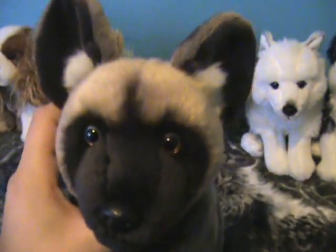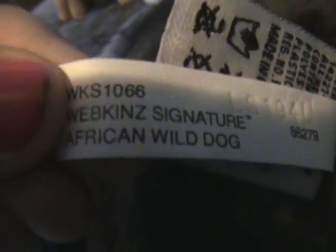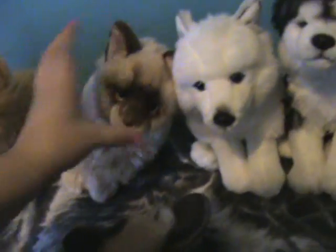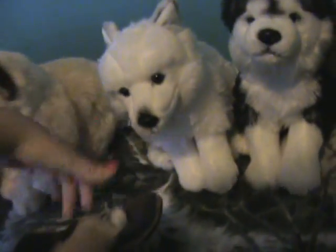Next one is my Webkinz Signature African Wild Dog. I named him Kato, after a Hunger Games character. There's the Webkinz Signature African Wild Dog — here's his W. I love this one a lot. His tail is amazingly soft and his ears are really epic. Move over, Puppet — you're such a camera hog!